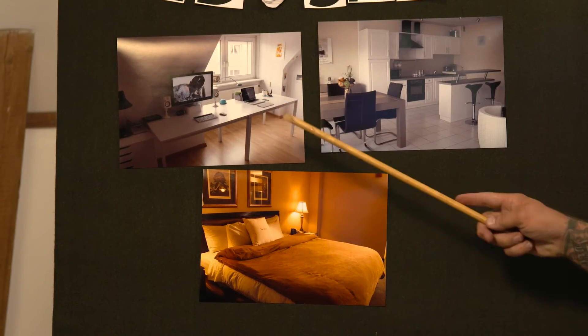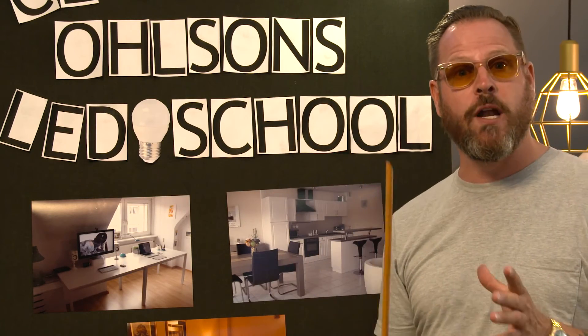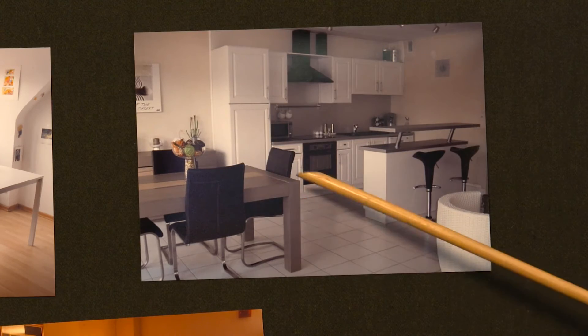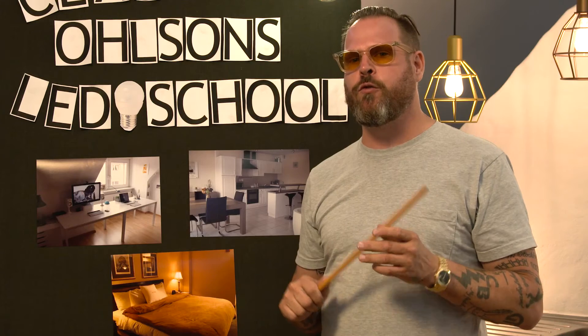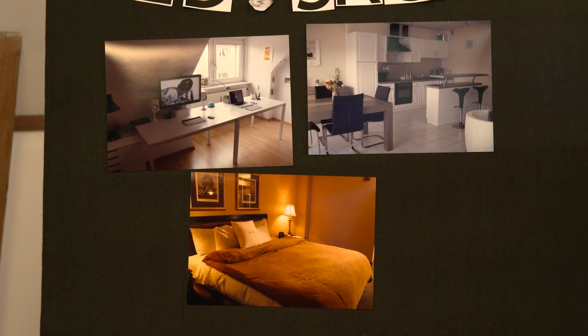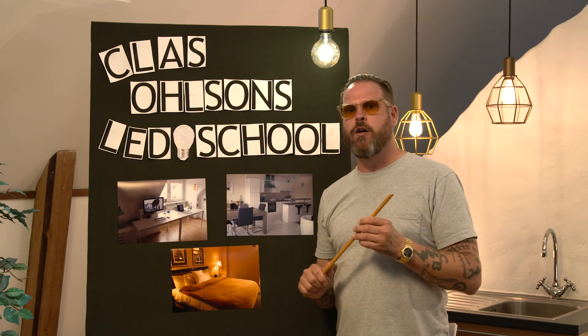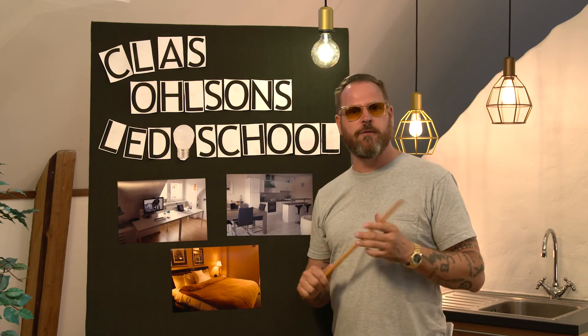For example, at a working station you want to go up in Kelvin to get cool light. Over the dining table, go down in Kelvin to get warm light. And in the bedroom, go down in both Kelvin and Lumen to get that warm, cozy light.